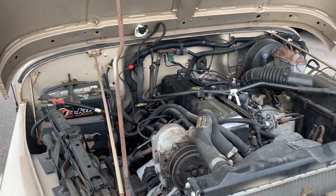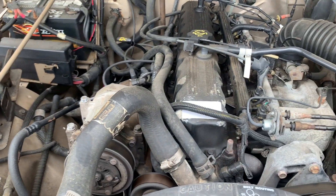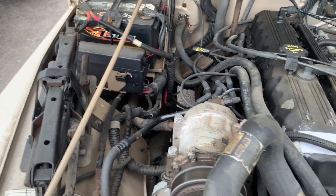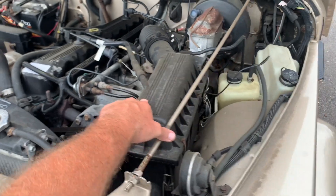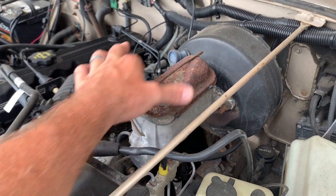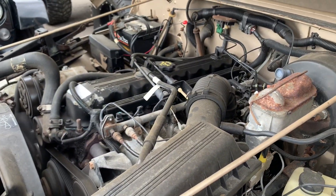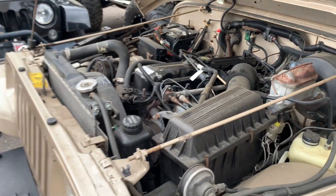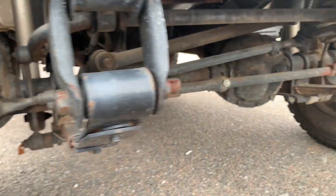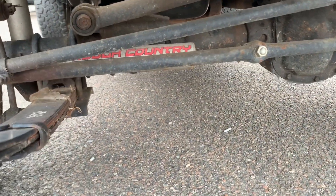This is your 4.0 inline straight-six motor — a little dusty under here but it still seems to be running pretty good. You've got the jack underneath the hood, there's your battery, air filter box, power steering, and all that. There is a little rust going on right there and on some of the parts underneath the hood, so it does have some rust and corrosion under there. We also have a Rough Country stabilizer bar which is nice.